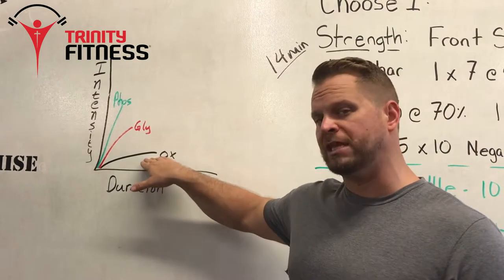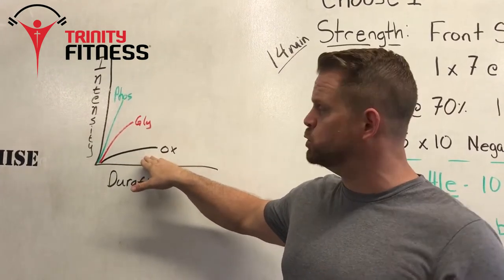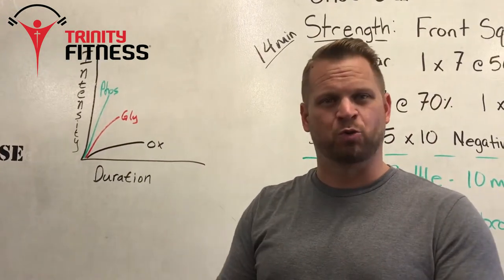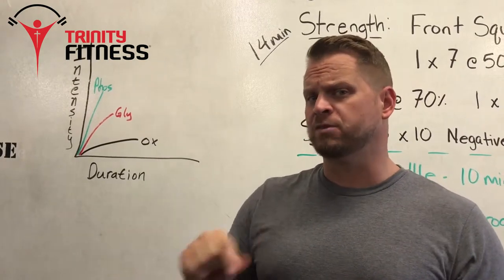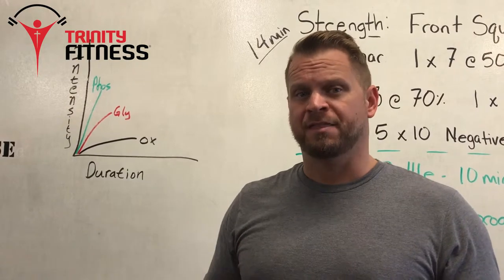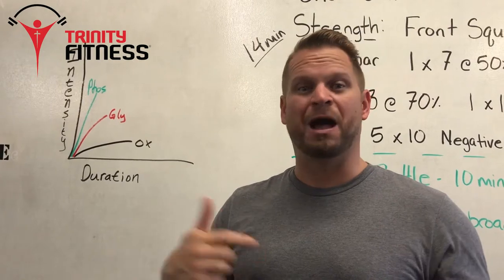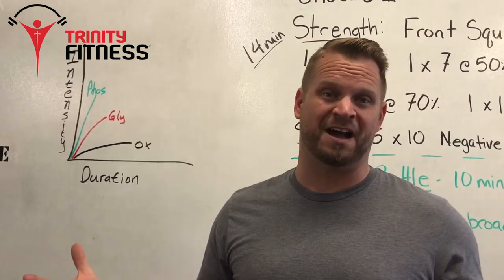Many people's workouts never leave this oxidative state, and therefore they never tap into the anaerobic benefit of these other areas. Our goal in this short workout — sometimes as short as 10 to 15 minutes — is for your body to rotate through all three pathways multiple times. When that happens, the lean muscle build and the fat burn is up to 10 times greater than a traditional workout, and it's why our warriors see great benefits coming three to four days a week for just an hour at a time.